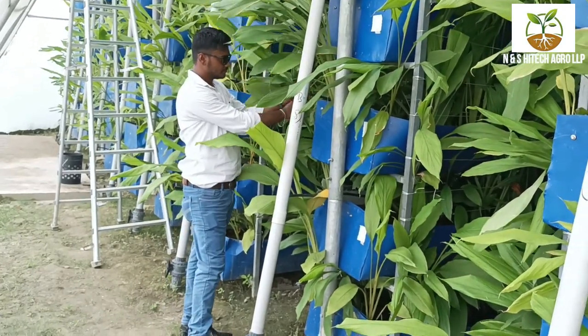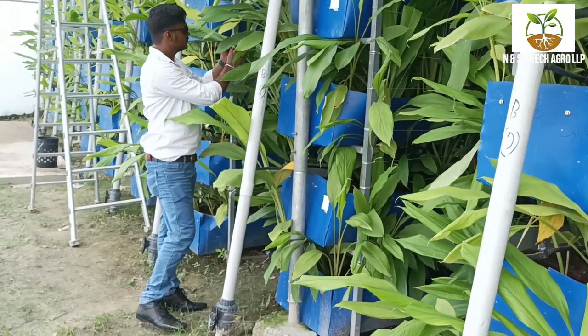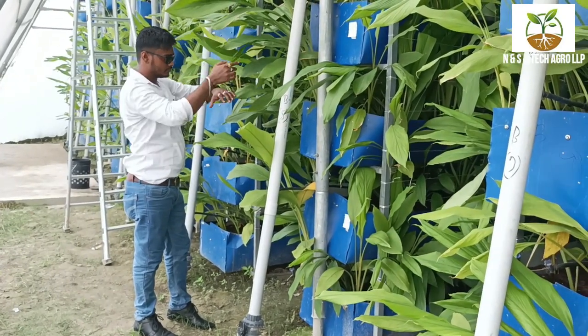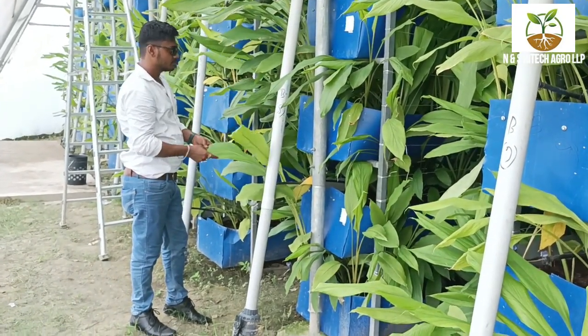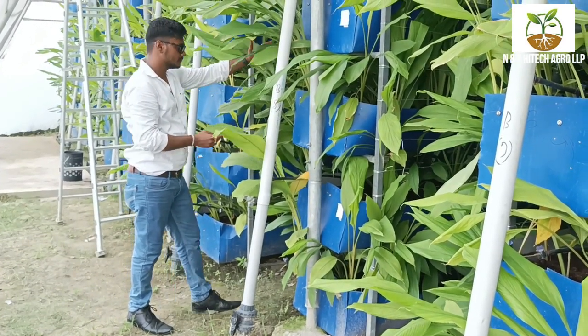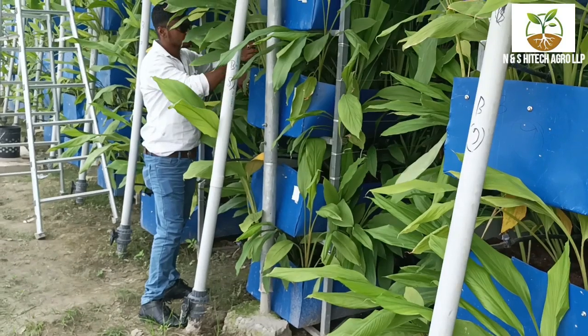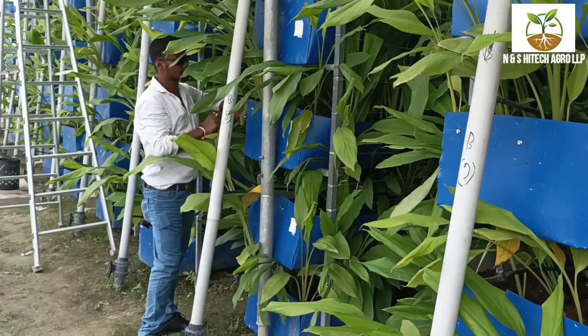Turmeric can be susceptible to pests like rhizome scale and diseases like rhizome rot. Our staff monitor the crop regularly and apply appropriate pest and disease control measures as needed. Low disease means good plant health, which makes for better yield. Daily monitoring inside the poly house helps prevent pest and disease.